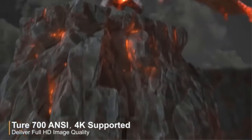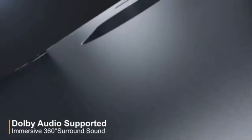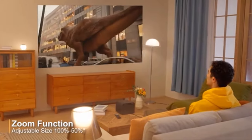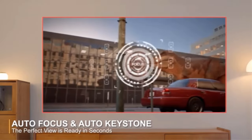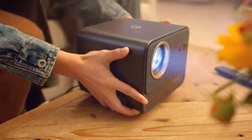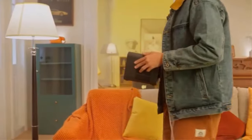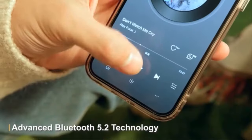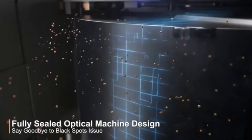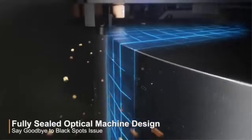The Wimius K9 supports desktop, tripod, and ceiling mounting, and is perfect for use in the living room, bedroom, gym, office, garden terrace, kitchen, or other outdoor places. It supports a zoom of 100% to 50% to fit the projected image on your wall without moving the projector. Wi-Fi 6 connects Android, iPhone, tablet, or laptop quickly, while Bluetooth 5.2 supports headphones and speakers with stable connection — easy enough for old people and children.